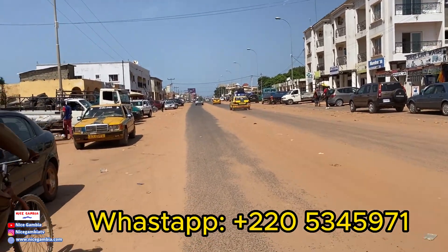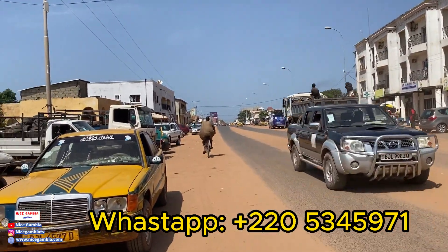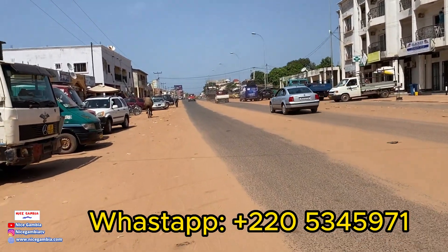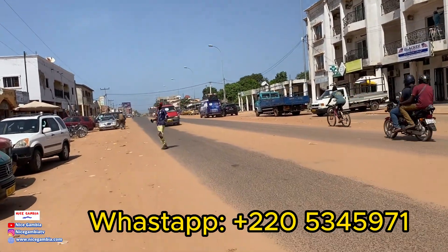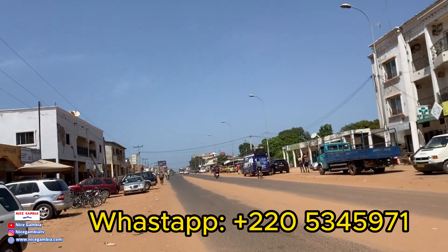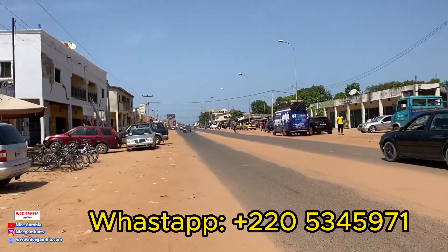Anyway, I'm trying to get a bicycle. Once I get one, I'll start showing you videos around the Gambia where you can access and see a lot of places over long distances in just 10 minutes. I could go all the way from here to around Sukuta Mosque within 10 minutes on a bicycle.